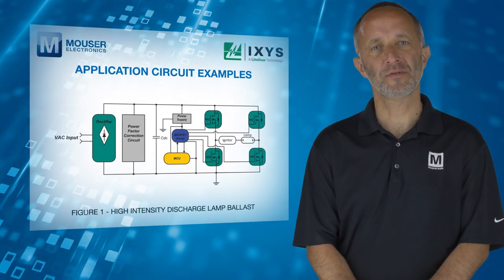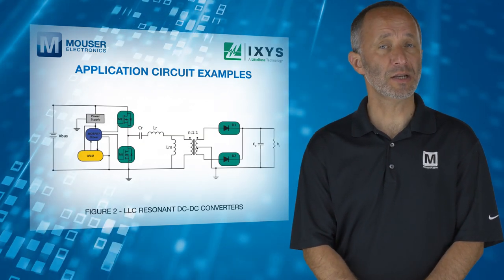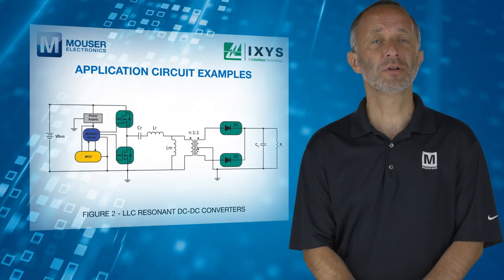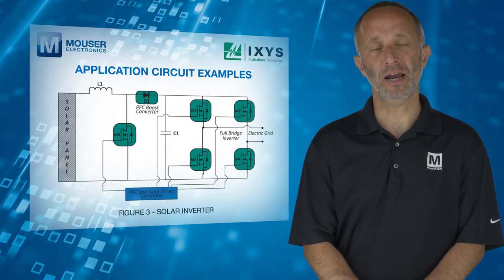Suitable applications include resonant mode power supplies, high-intensity discharge lamp ballasts, AC and DC motor drives, DC to DC converters, robotic and servo control, battery chargers, 3-level solar inverters, LED lighting, and unmanned aerial vehicles.